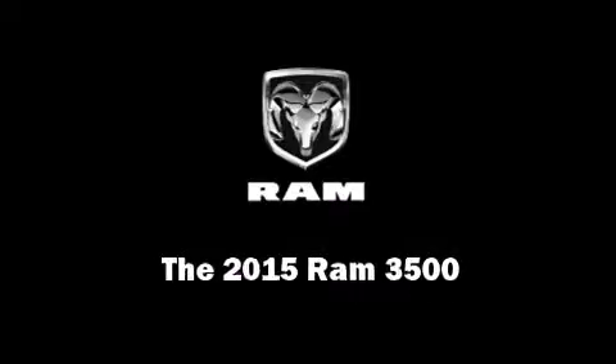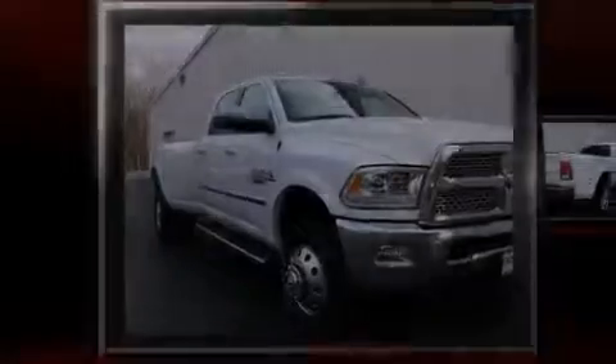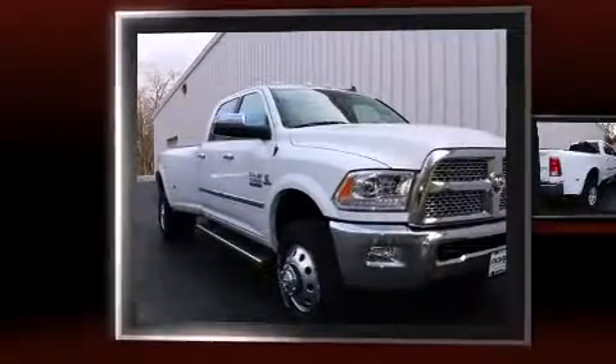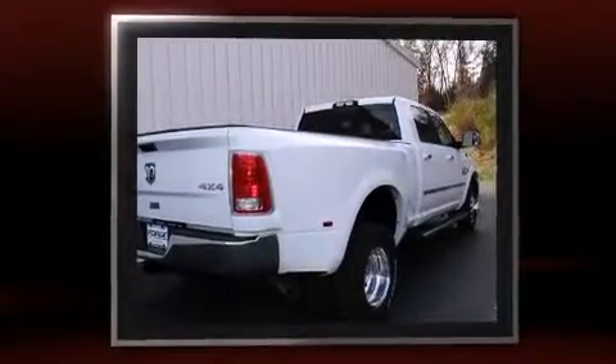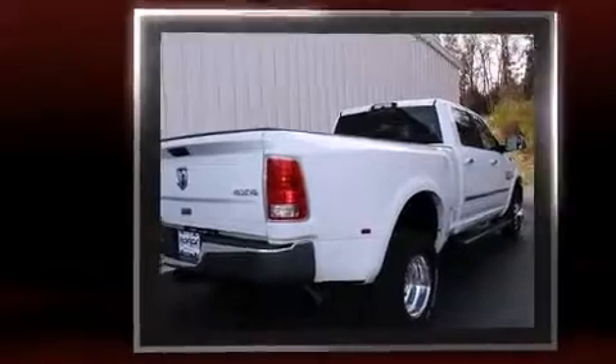Outstanding design defines the 2015 Ram 3500. Under the hood, you'll find a six-cylinder engine with more than 300 horsepower, providing a smooth and predictable driving experience.